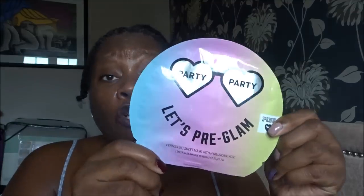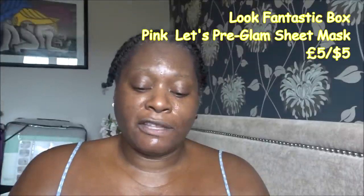The first product I'm going to be using is something that came in this month's August Glossy Box and I haven't used it yet. It's a Let's Pre-Glam sheet mask — a party sheet mask. It's a pre-glam perfecting sheet mask with hyaluronic acid and contains one sheet mask. They say get glamoured and go party — it's what the beauty vloggers are buzzing about. Prep with a mask before you apply for totally flawless makeup, inspired by K-Beauty, Korean beauty. This skin nourishing mask hugs and contours like a second skin for instant complexion perfection.